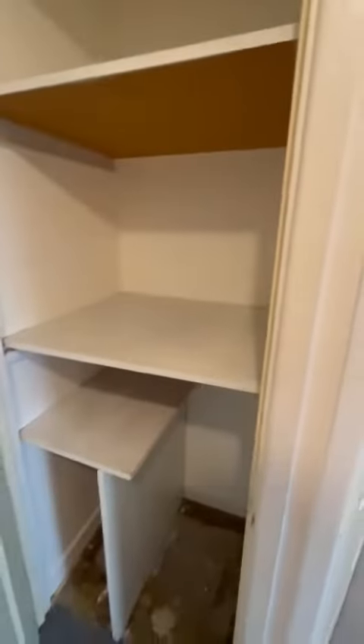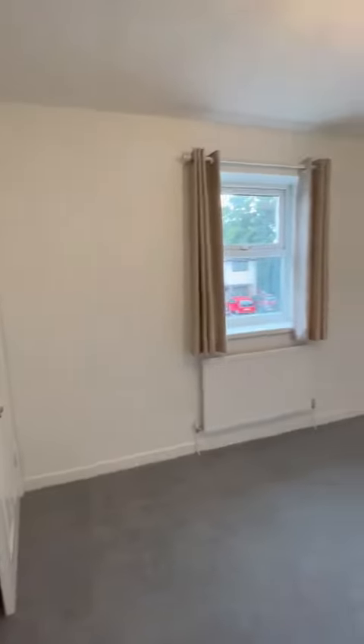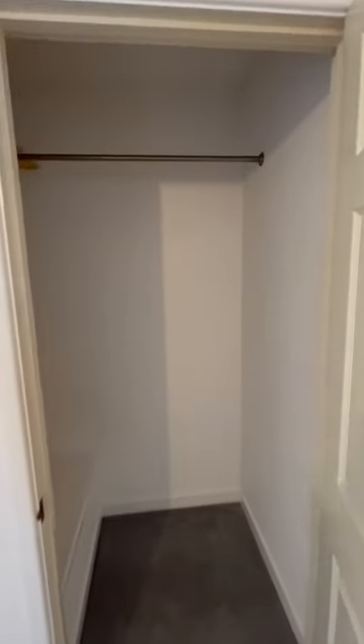Back onto the landing, we have some storage space in here, and then into bedroom number two, which is the master bedroom — and with this bedroom it comes with some built-in storage.